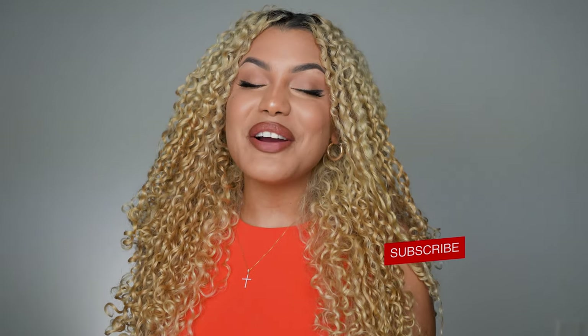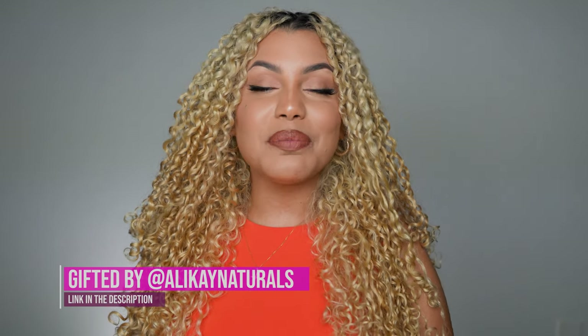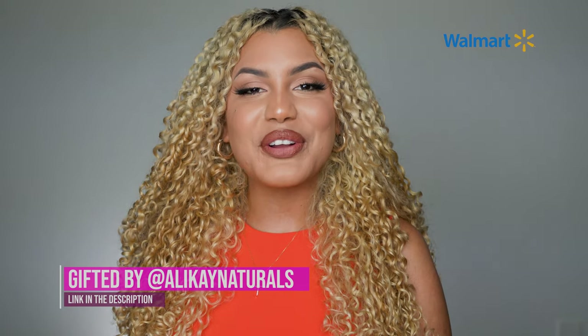Hi guys, welcome back to my channel! My name is Mila Gonzalez and if you're new here, I would love for you to stay. In today's video, I'm going to be doing a hair tutorial with some new products. This video is sponsored by Alikai Naturals — products you can totally find, really easy to find and affordable, and totally safe to use for my curly queens.